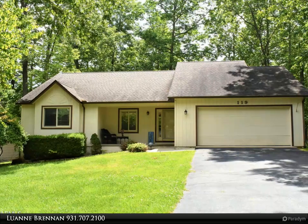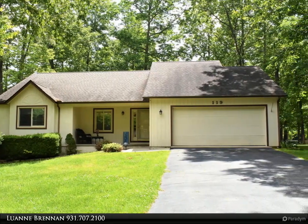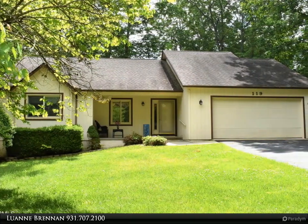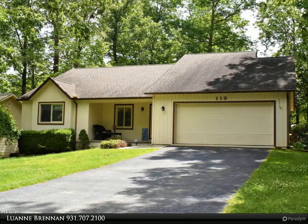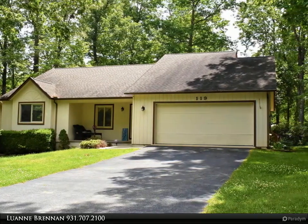This Century 21 Fountain Realty LLC property video is presented by Luan Brennan. This three bedroom, two bath home is situated on a fairly level lot with a covered front porch and newly painted back deck. The living room is large with a brick fireplace with gas logs as its focal point.